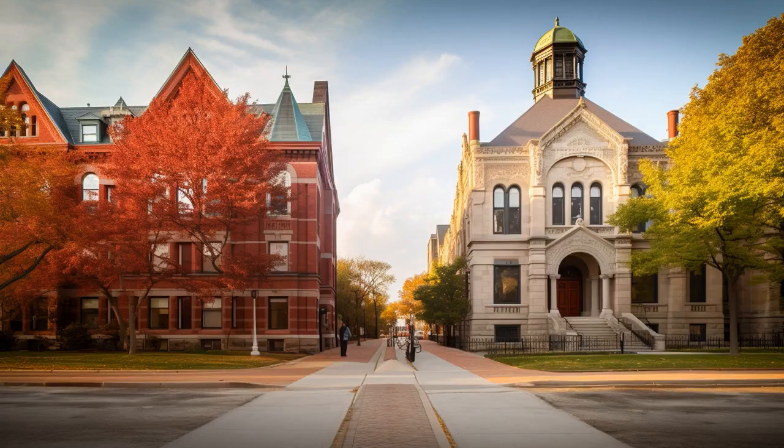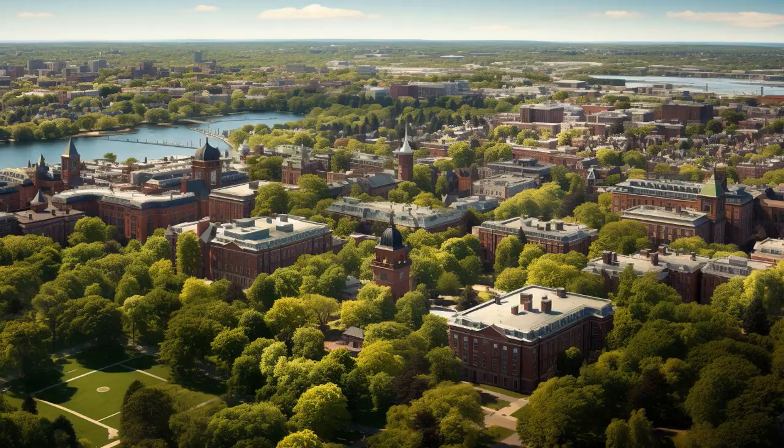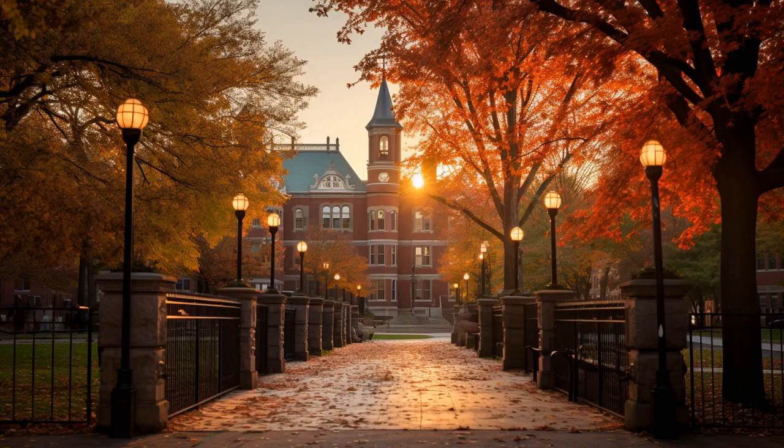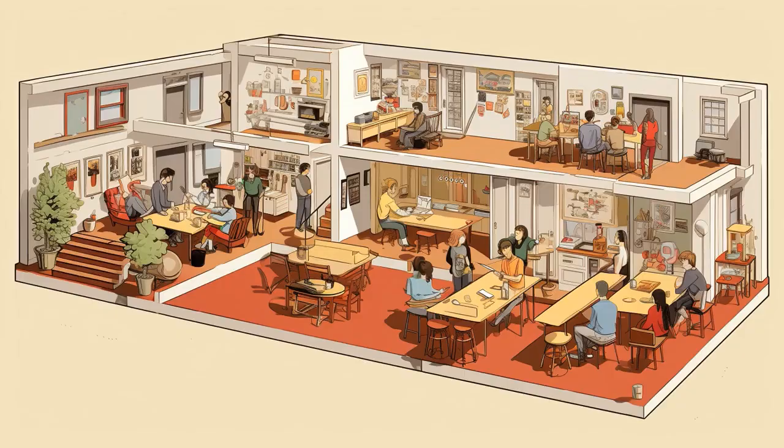Why don't Harvard students throw their hats in the air at graduation? Because in all their years at Harvard, they never learn to catch. Meanwhile, a Cornell graduate already bought the hat company. And now, let us look at 11 critical differences between the two.